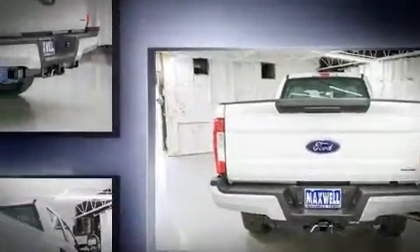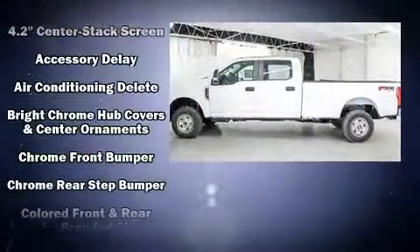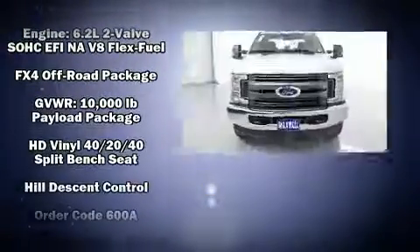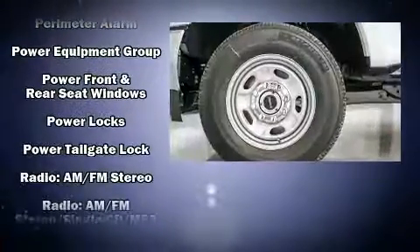Ford prioritized comfort and style by including front and rear reading lights, a rear step bumper, turn signal indicator mirrors, skid plates, a trailer hitch, and a split folding rear seat.